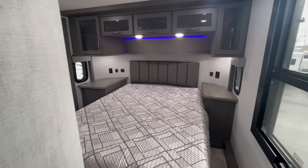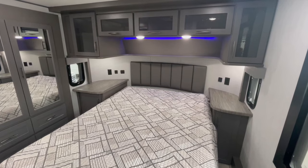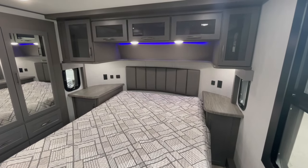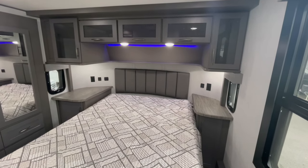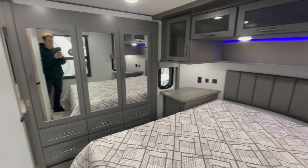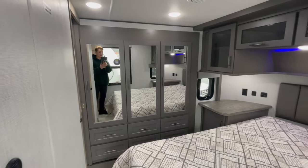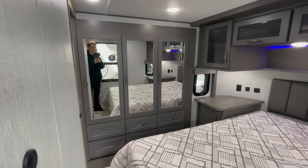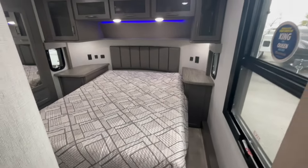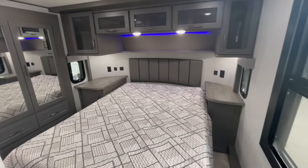So we're entering into the master bedroom, and I think they've done an excellent job here as well. The color difference from the living room to here just makes it feel like its own unique space. You've got gray cabinetry colors with a blue LED mood-style lighting — it just feels very comfortable up here. You have a slide out right here, and on that slide you have a wardrobe space with tons of closet space that you normally would not get in a fifth wheel that has the bed facing this way rather than facing out on the slide.